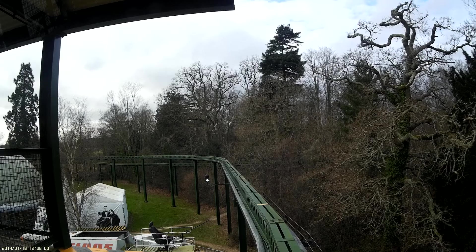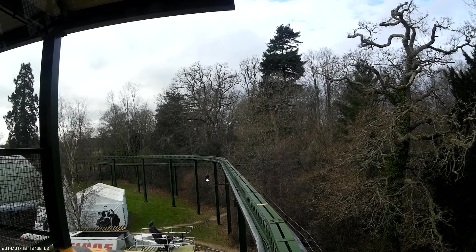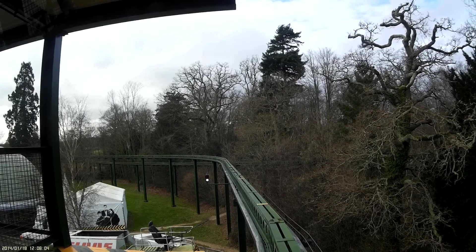Welcome aboard the Beaulieu monorail. For your safety, please remain seated throughout the ride.